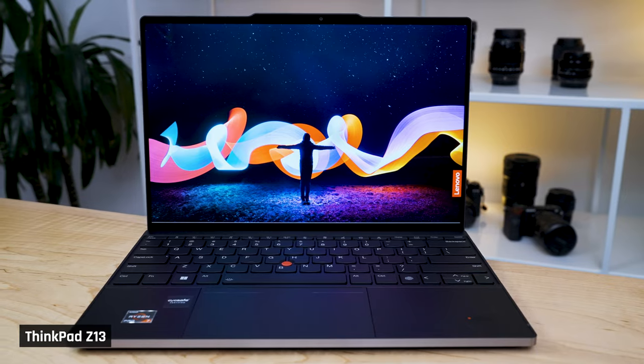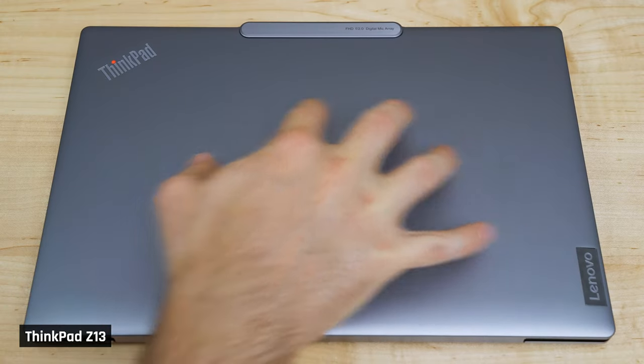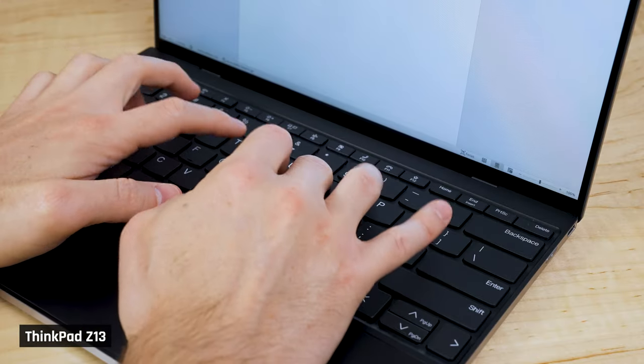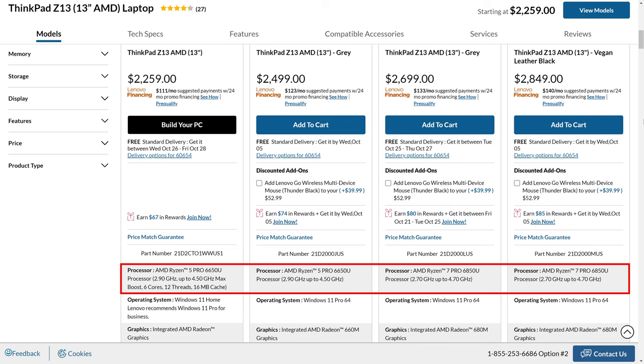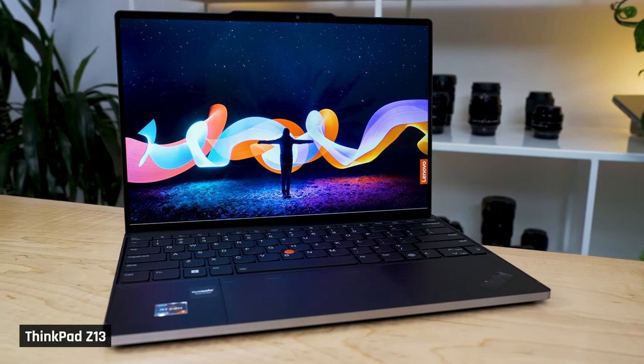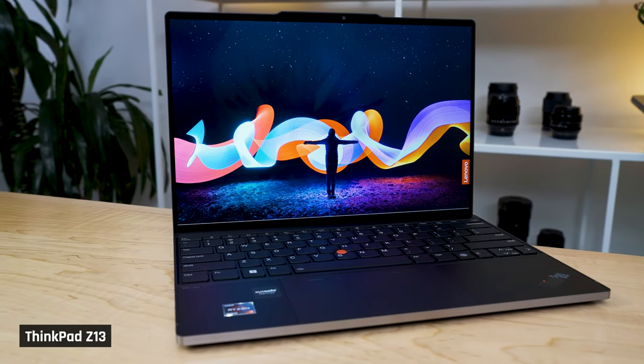It's got a gorgeous edge-to-edge display, a solid high-quality chassis, a comfortable ThinkPad keyboard, and the most desirable processor available in a PC laptop right now, an AMD Ryzen 6000U Series one. From the outside, this looks like the perfect premium portable laptop, and it almost is, except two things.